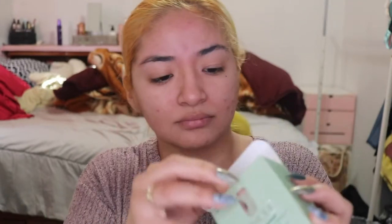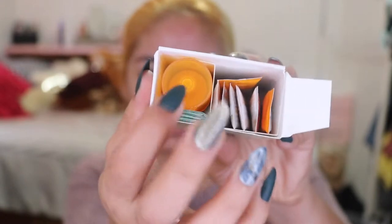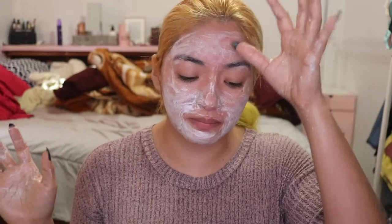So let's look younger! It literally comes with little packages and a little pump. Time to read the instructions. Now we're going to leave this on for a minute and then wash it off — I'll go wash my hands and be right back.